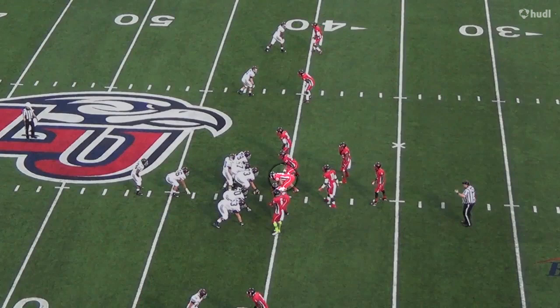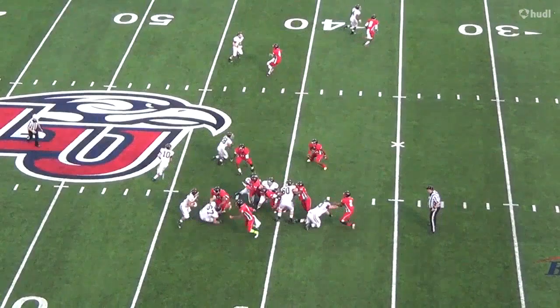What an incredible burst by Yule. He's so disruptive in the backfield — he knocks the pulling guard into the running back, stopping his momentum, which results in a three-yard loss on the play.